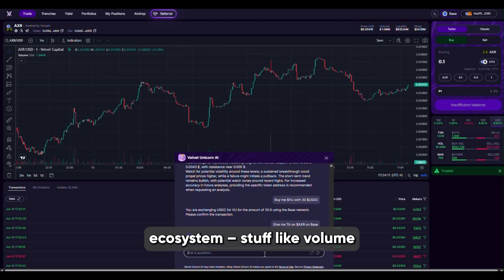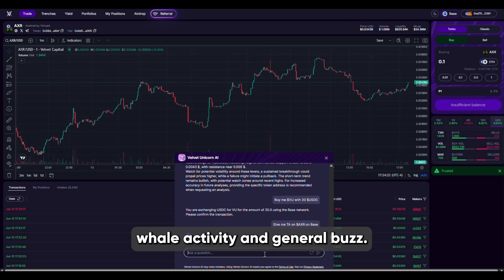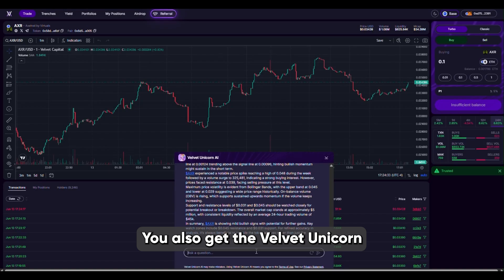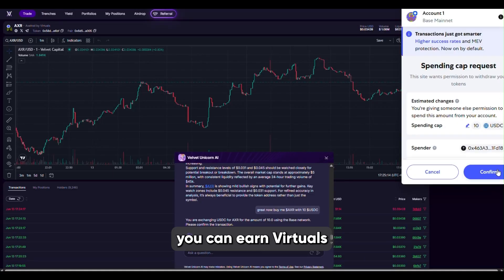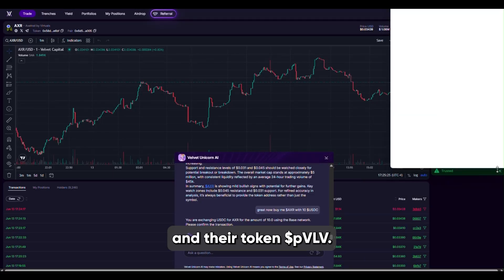Finally there's the Virtual Screener. This tracks all tokens in the Virtual ecosystem — stuff like volume, liquidity, whale activity and general buzz. You also get the Velvet Unicorn AI overlay giving you an extra layer of info. While using it you can earn Virtual's genesis points and their tokens, so you're learning and earning at the same time.